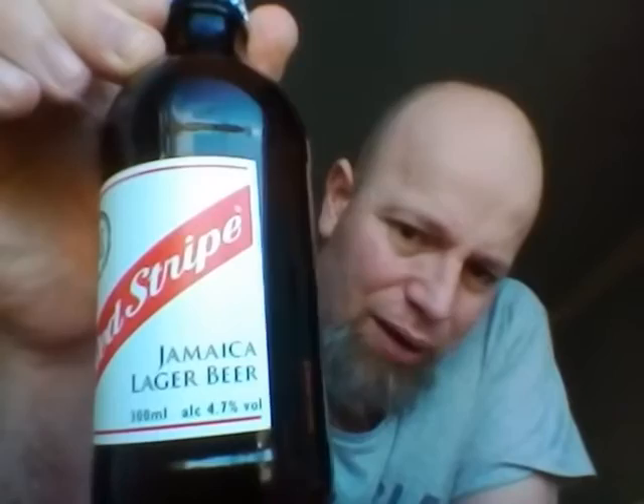I've got a bottle of Red Stripe. Super smashing great, boys and girls. Jamaica Lager Beer, coming in at 4.7% ABV, 300ml bottle — quite small. I like their small bottles from Jamaica, like that Dragon Stout I did the other week. That's a small bottle as well.